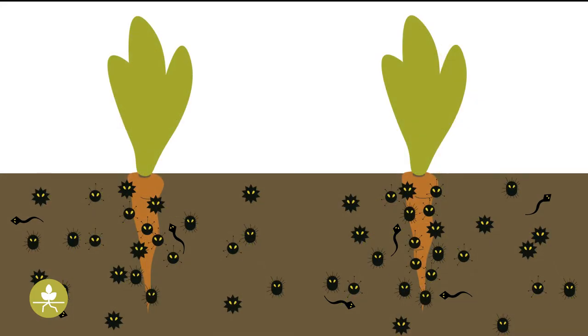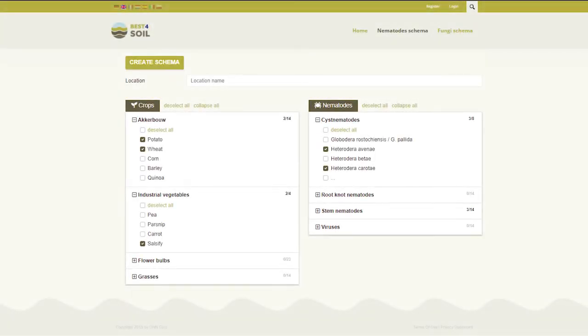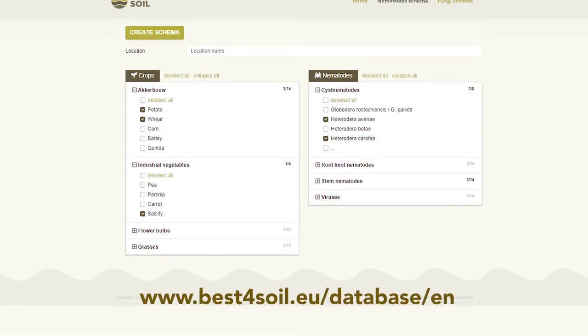The Best for Soil database includes several biofumigation species. This allows you to include them in the planning of sound crop rotations.